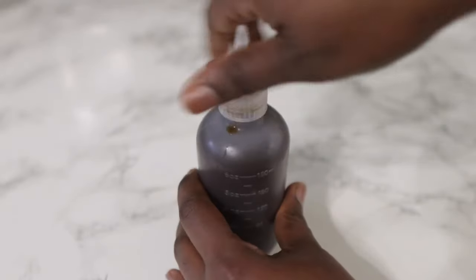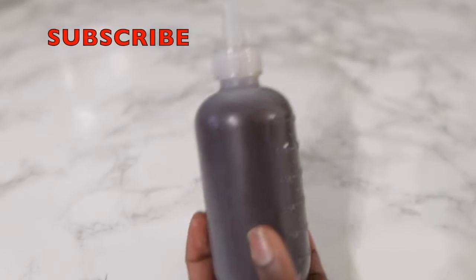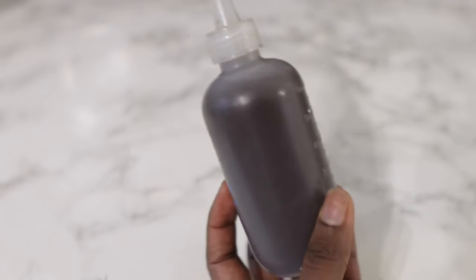So I'm just transferring this into an applicator bottle so that it's easier to apply to my hair. As you saw, this is really simple and easy to make. Once you've got coffee and ginger, you're good to go, and it doesn't take long to make at all.